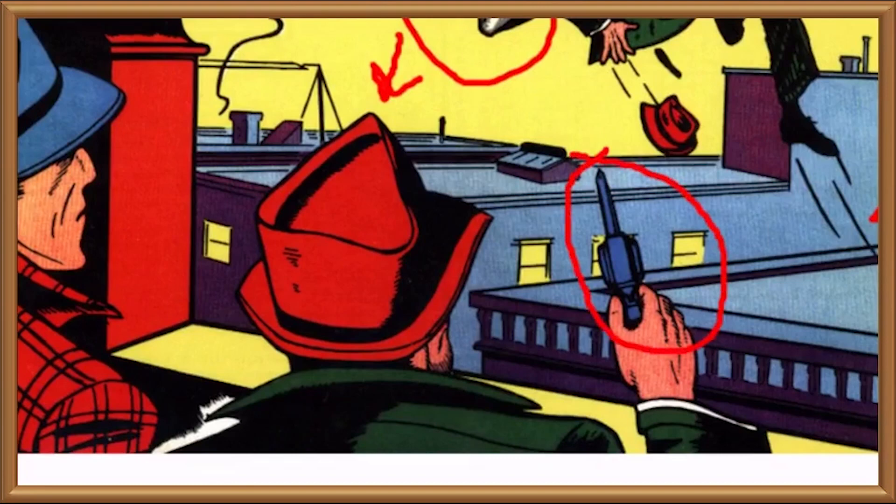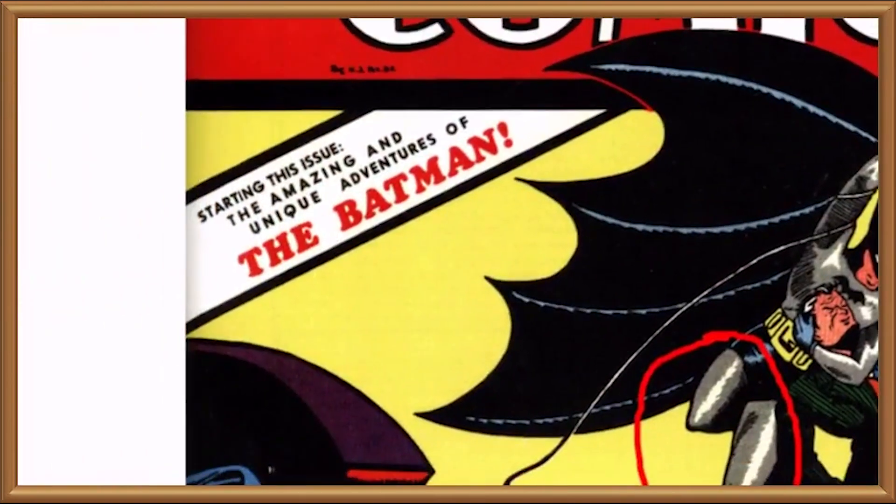Oh yes, and apparently this issue also features the amazing and unique adventures of The Batman, who is probably some kind of crime-solving cricket player. Unique's always an odd word to put in a blurb, isn't it? Because it's textbook damning with faint praise. A bloke who destroys Fabergé eggs with sledgehammers could certainly be said to have a unique approach to antique restoration, but I doubt his workshop would stay in the black.